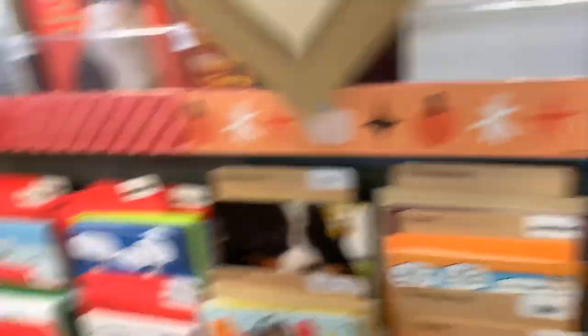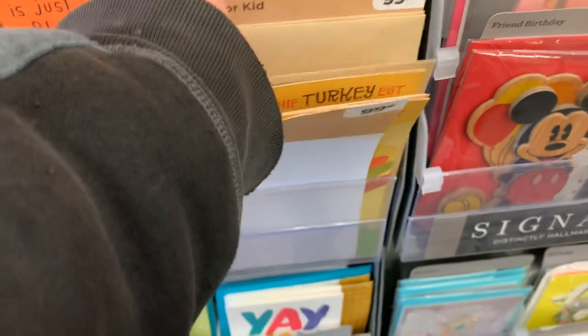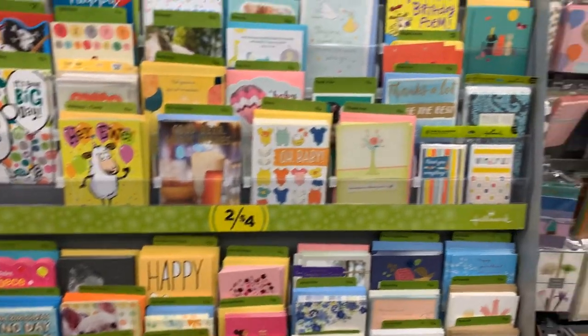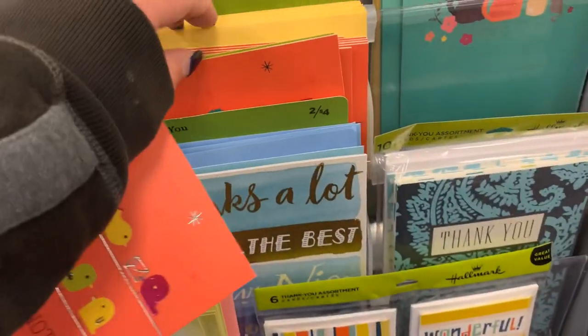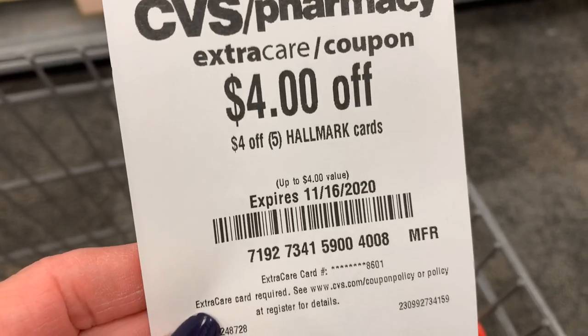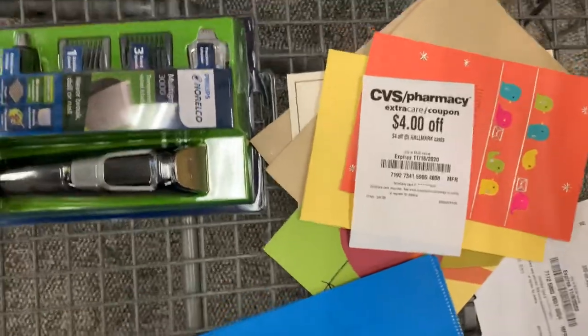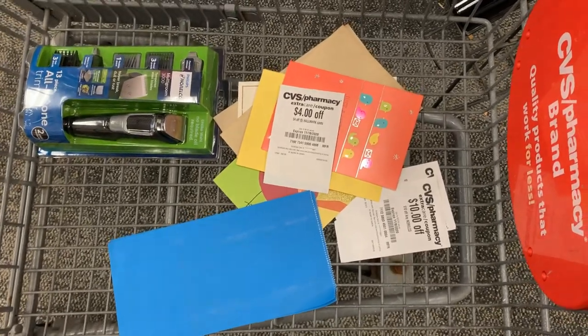I'm in a new store and they have a few of the 99 cent cards. Hallmark is on promotion again this week — if you buy three, you earn back a $3 extra buck. I'm going to grab two of the 99 cent cards and one $2 card. So I have my three cards, qualifying me to earn back the $3. I also have a CRT for $4 off when you buy five Hallmark items, but I only have three, so I'm going to grab little bags for 49 cents each. That totals me $4.96, so the $4 CRT comes off — paying 96 cents and earning back a $3 extra buck, making these free plus a $2.02 moneymaker.